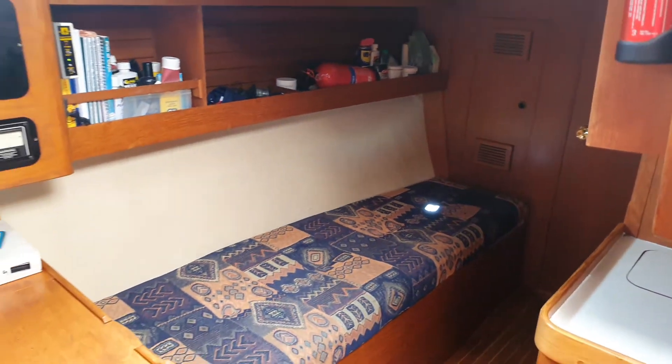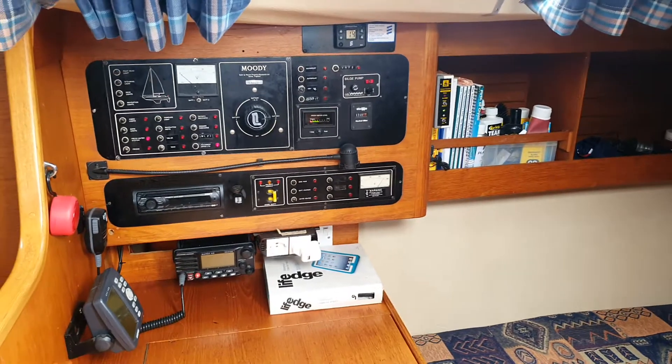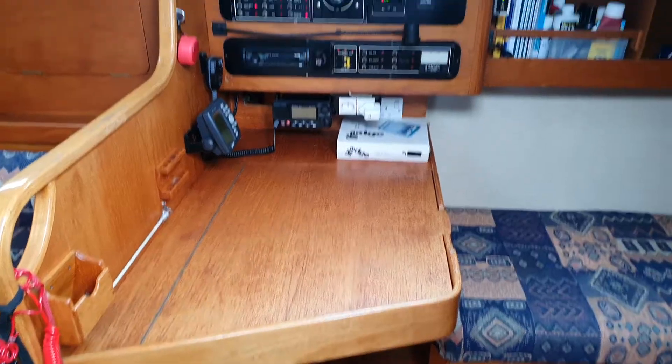You can see the pilot berth there, and then we have the nav instruments with the nav table and chart table there.